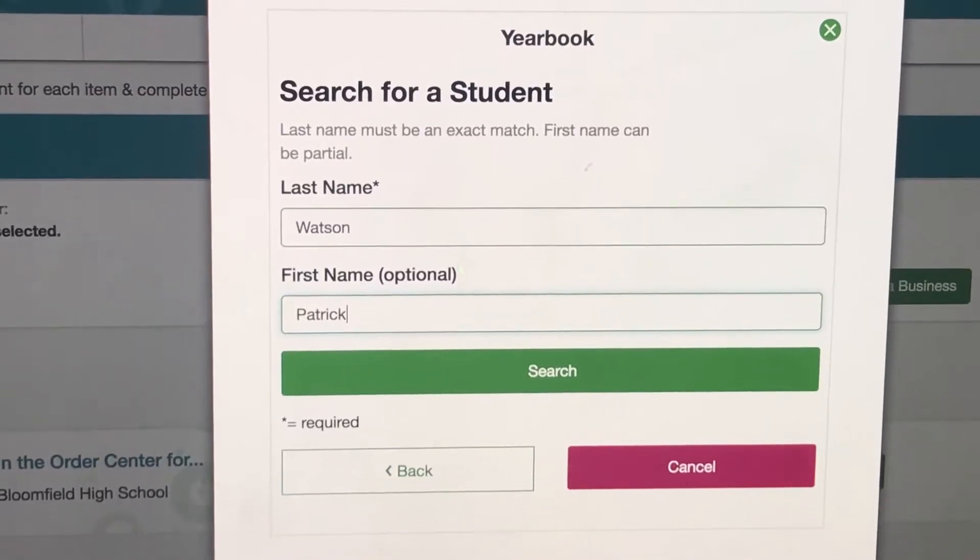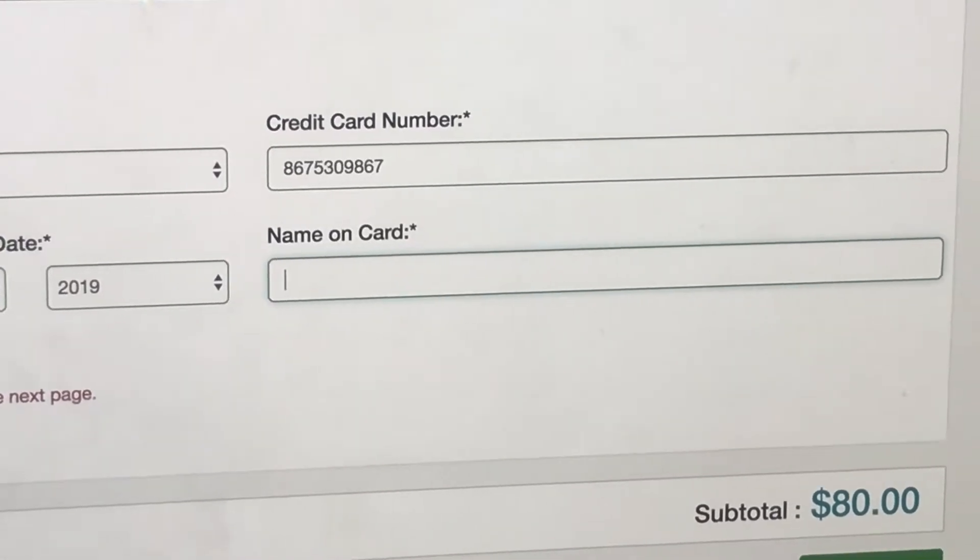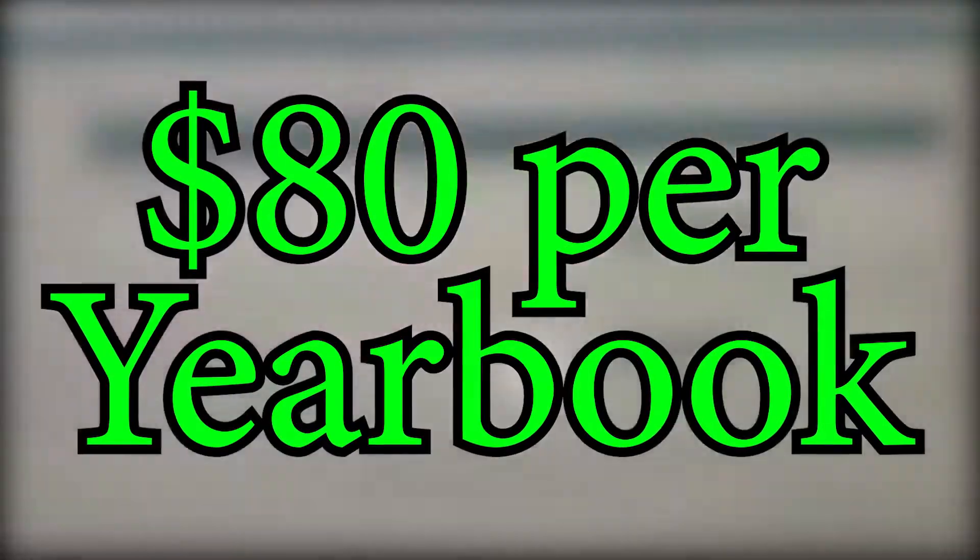Place an order, fill out your student information, and simply put in your mom's credit card number and the three wacky digits on the back. And bada-bing, bada-boom, your yearbook will be on its way this spring.